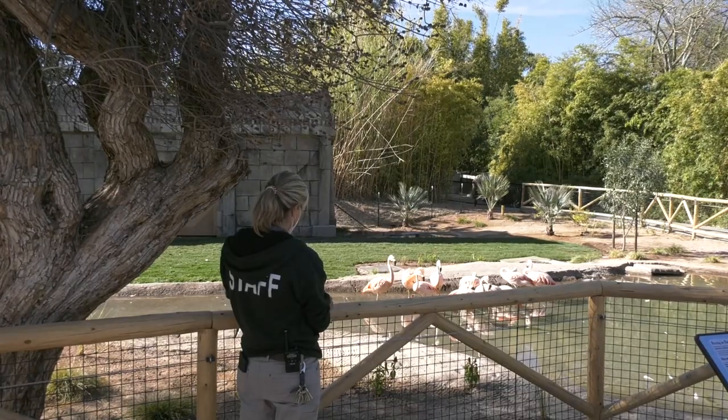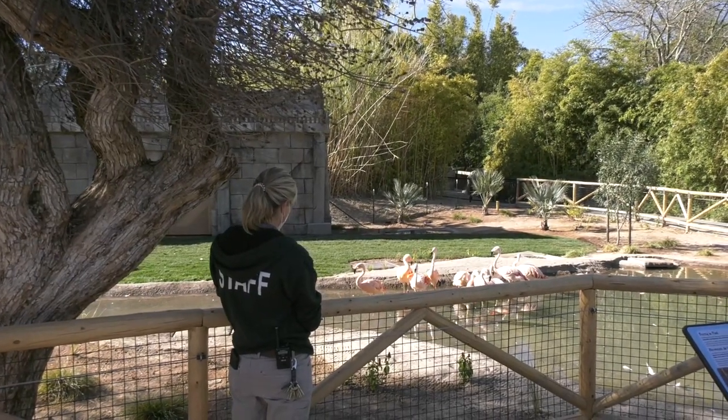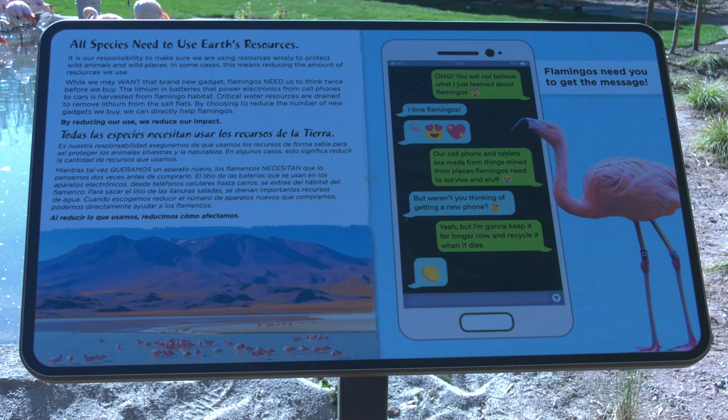When our guests come to visit our flamingos, we also want to share information from our Andean Highland Flamingo SAFE program. SAFE stands for Saving Animals from Extinction. Here at Reed Park Zoo, we are co-leaders in that program, which means we're leading the country — our AZA partner zoos are with us, standing together to save flamingos in the wild, specifically Andean Highland Flamingos.